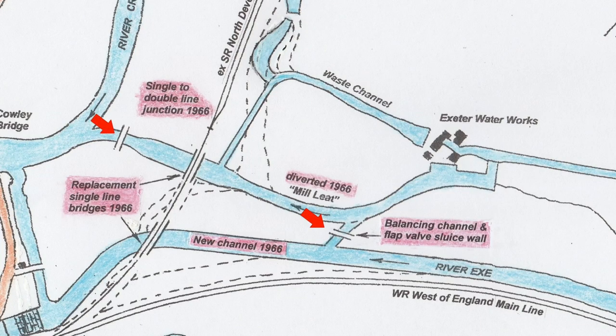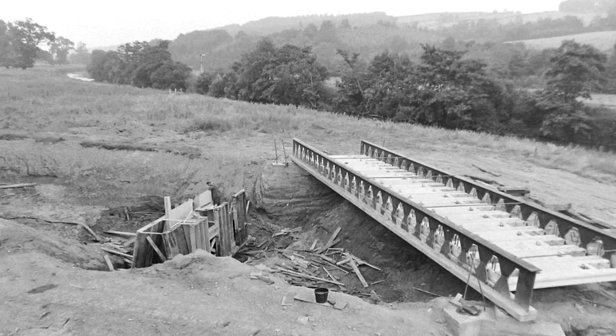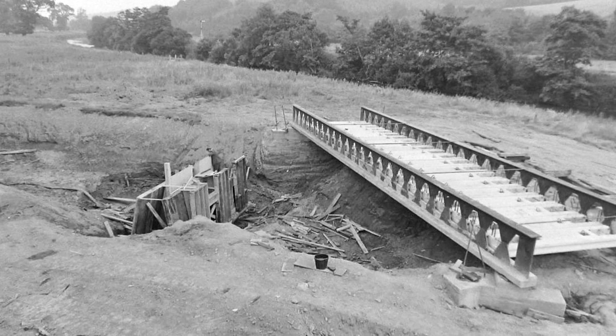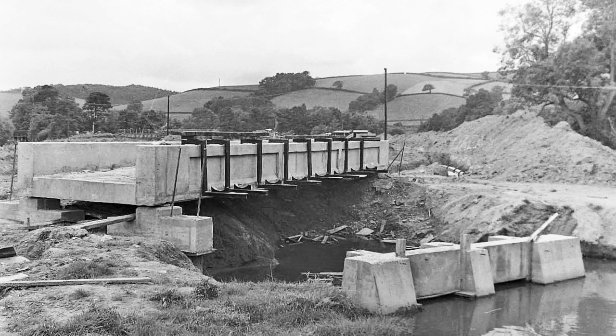Meanwhile, two accommodation bridges were constructed — one to cross the Mill Leat, the other to cross the new balancing channel below the flap valve sluice wall. The bridge over the balancing channel was fitted with brackets on the parapets for diverted water mains, and the sluice wall below it incorporated flap valves to prevent backflow into the waterworks turbine outlets.